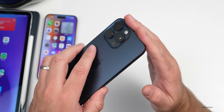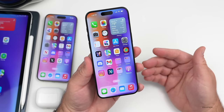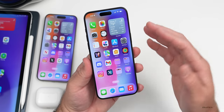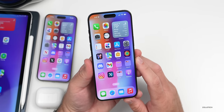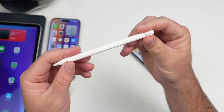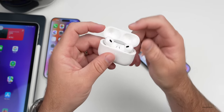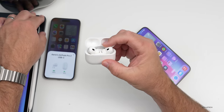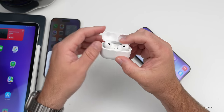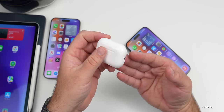iPhone shipments continue to fall in China — possibly due to price, market saturation, or competition from companies like Xiaomi. As far as deals this week from Apple, there are discounts on the Apple Pencil 2, AirPods Pro 2, M3 MacBook Air, MacBook Pro, Apple Watch SE second generation, iPad Air, and iPad 10th gen. However, we do expect new iPads fairly soon.